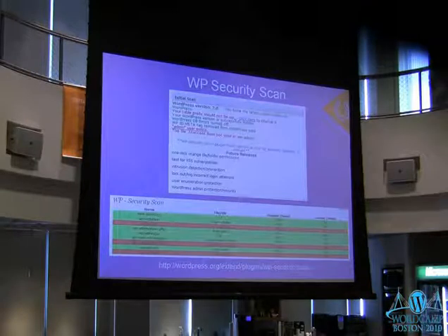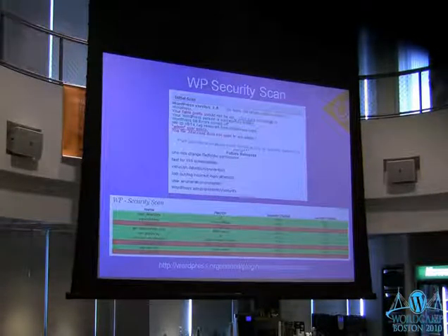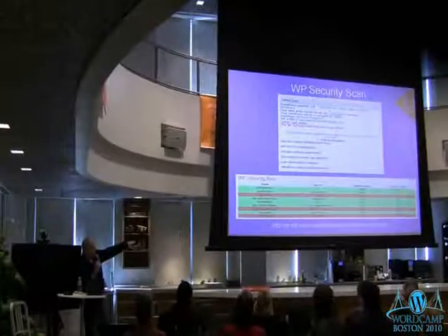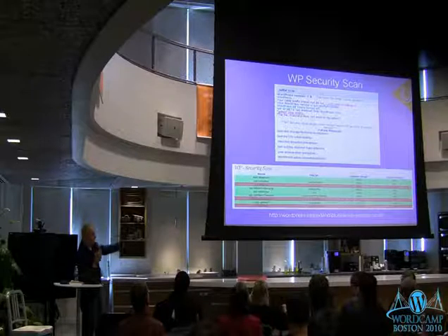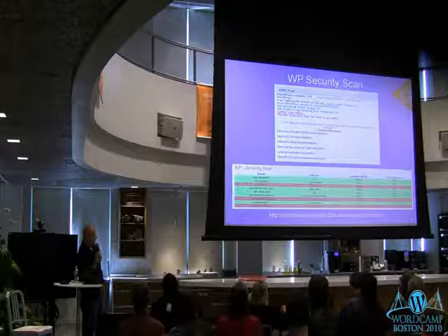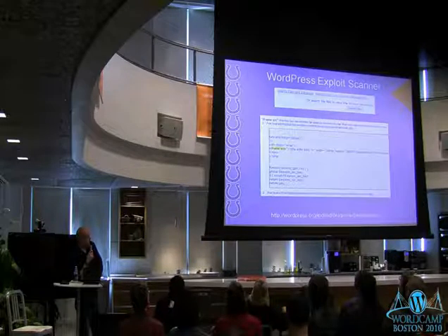Let's go through some security plugins. WP Security Scan, created by Michael Torbert — when you turn it on, it shows you a top-level view of what's good and bad about your security. It tells you if you're using the 'wp_' prefix which you should change, and if the admin user exists. It will also look at your folders and tell you the current permissions and what they should be. For example, if your plugins folder is currently 777, it'll tell you to change it back to 755. You want all of those to be green. This is one you don't necessarily need to leave on all the time — you can turn it on once a week, check your site, and deactivate it.